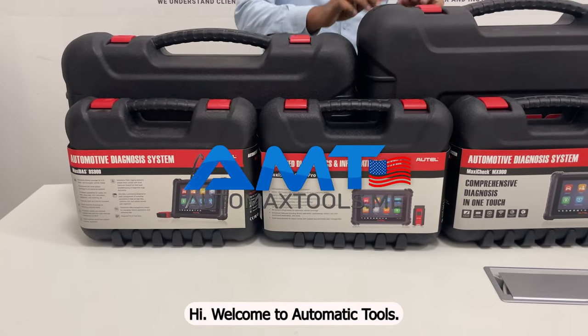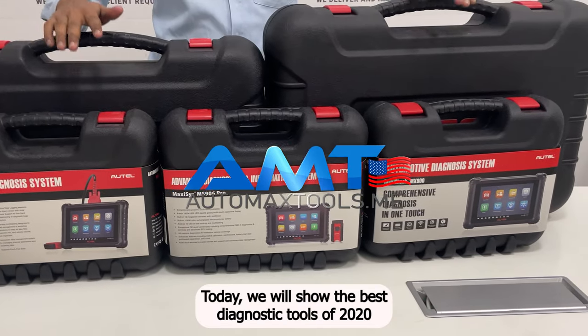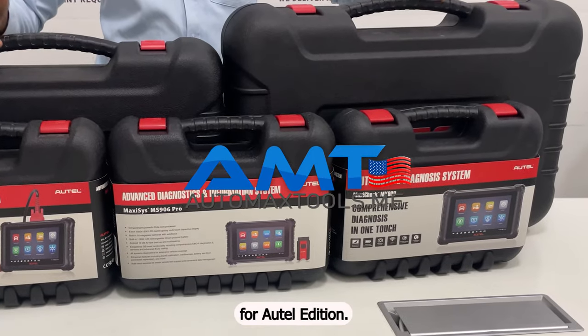Hi! Welcome to Automax Tools. Today we will show the best diagnostic tools of 2024, Autel Edition.